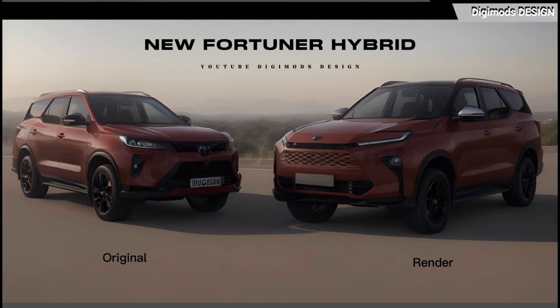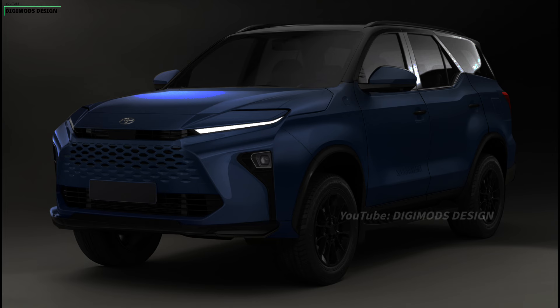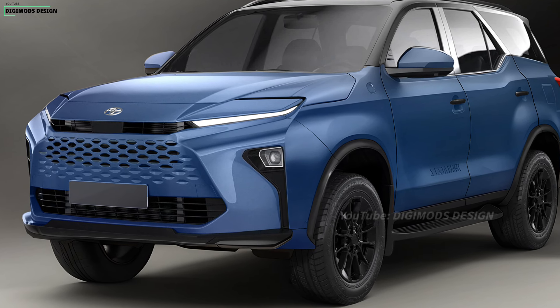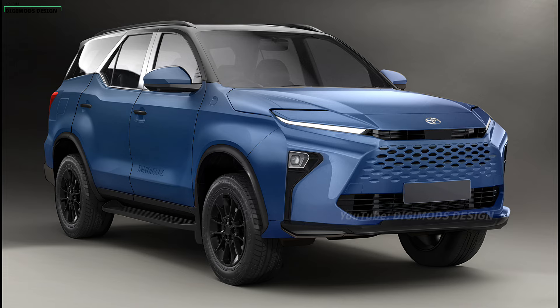The 2025 Fortuner with a hybrid engine will provide fuel efficiency benefits and lower emissions compared to the non-hybrid version. A hybrid engine can work simultaneously between a petrol engine and an electric motor, providing additional power when needed and optimizing fuel use at low speeds. This can reduce a vehicle's carbon footprint and provide more efficient performance overall.